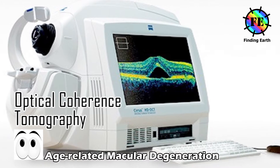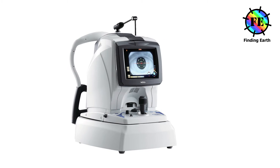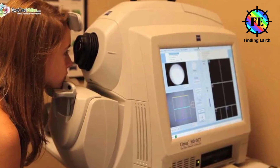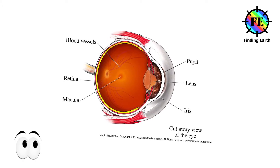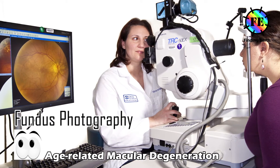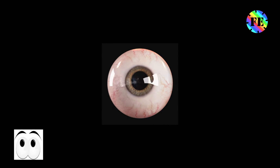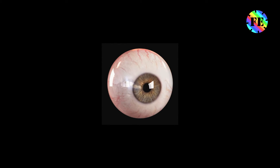Optical coherence tomography, OCT — OCT uses special rays of light to scan your retina and produce an image of it, providing detailed information about your macula. It will tell your ophthalmologist whether your macula is thickened or abnormal and whether any fluid has leaked into the retina. Fundus photography — a fundus camera is a special camera used to take photographs of the inside of your eye; it can capture three-dimensional images of your macula so your ophthalmologist can look at the different layers of your retina for damage.